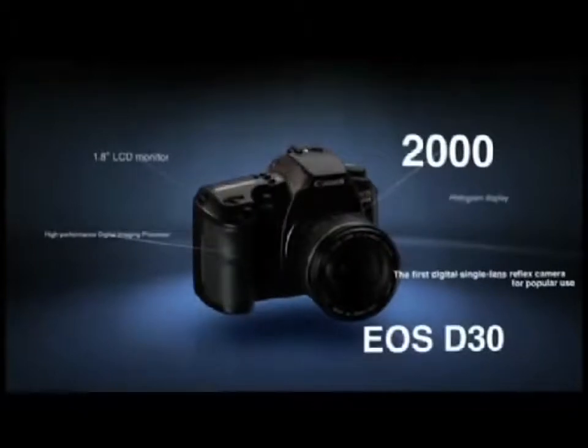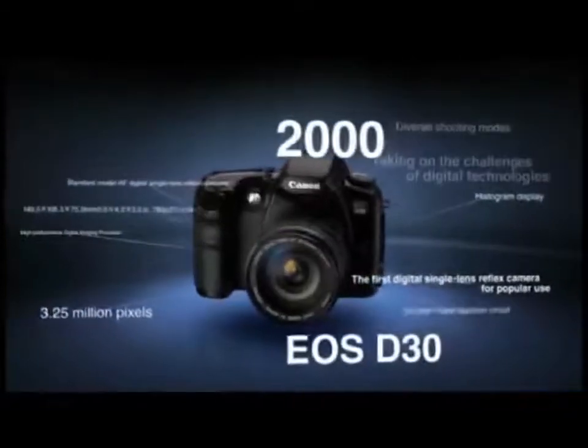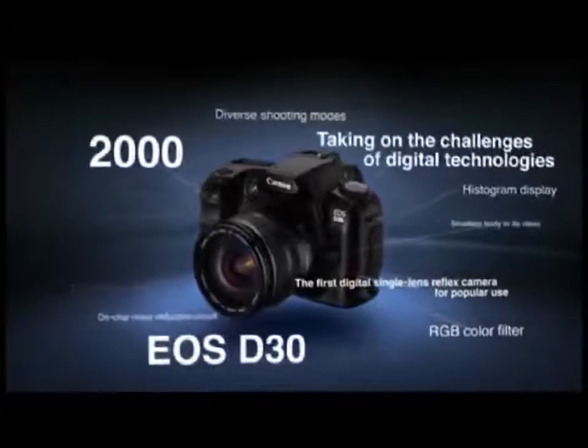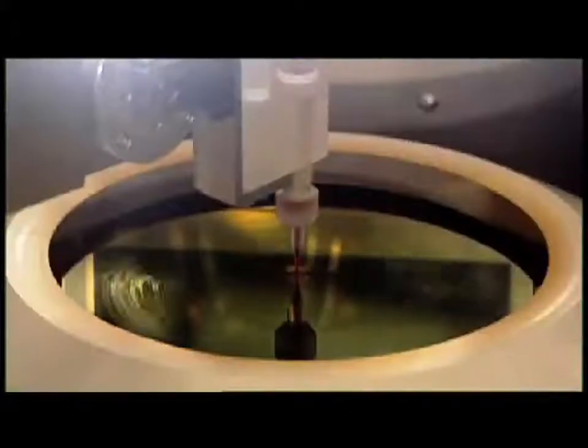The EOS D30 digital SLR appeared on the scene in 2000. The semiconductor manufacturing technologies that Canon had been refining for many years brought to light the advantages of CMOS sensors to enable low noise, high resolution and high-speed signal readout.